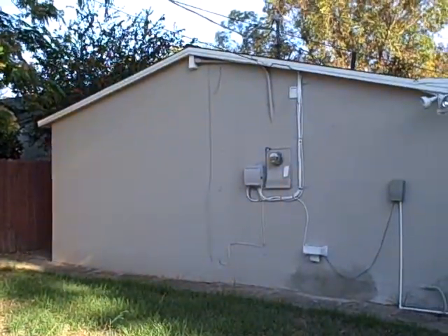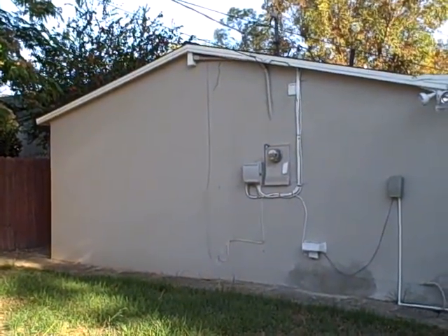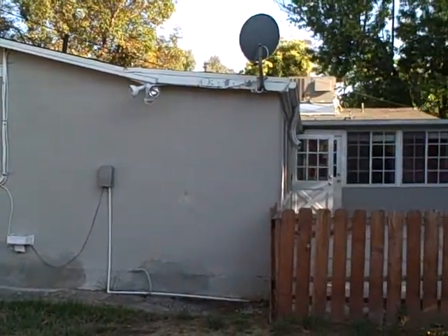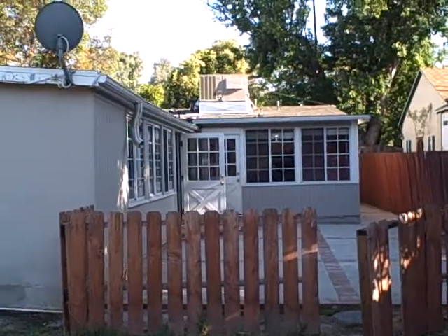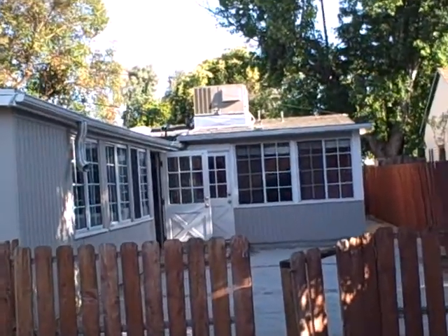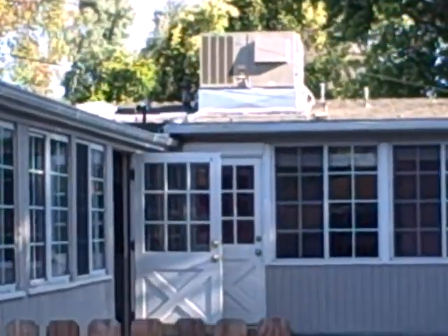Back of the house. This is where one of the bedrooms leads out, so doors right there would be really nice. There's an air conditioning unit.